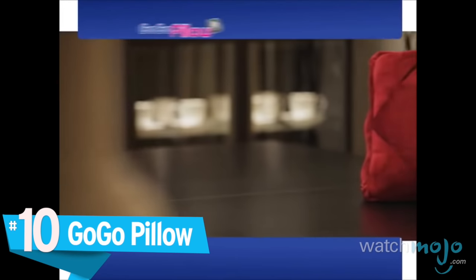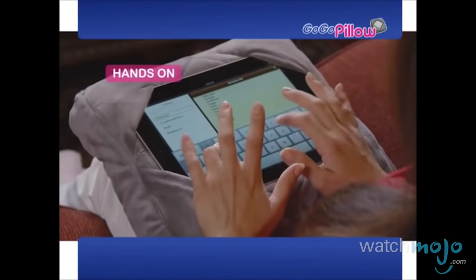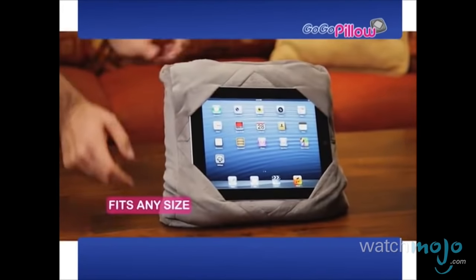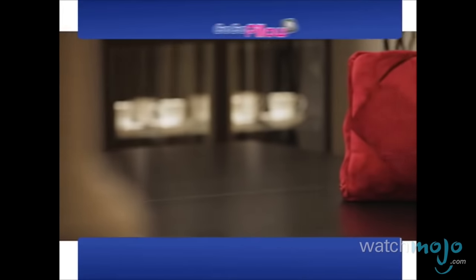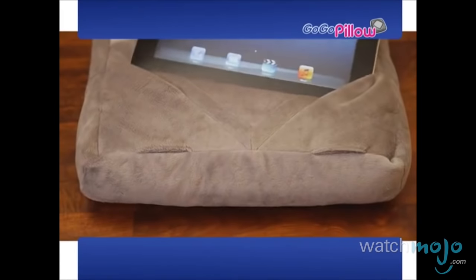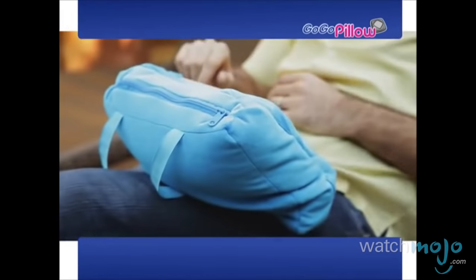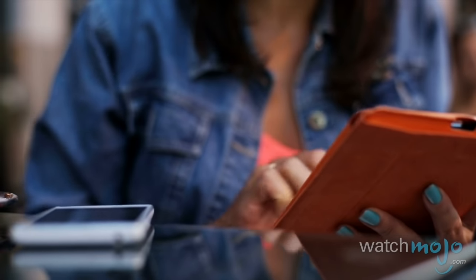Number 10: The Go-Go Pillow. Introducing Go-Go Pillow, the plush, comfortable, multifunction pillow that fits any tablet, anytime, anywhere. While the Go-Go Pillow can be used for travel, its main function is to act as a holder for your tablet. The question we have is, why can't you just hold the tablet? Not only does this item make little sense, but it was also criticized upon release because it blocks access to the tablet's controls. It also acts as a normal pillow and lays the tablet flat instead of propping it up at an angle. Just buy a tablet case instead.